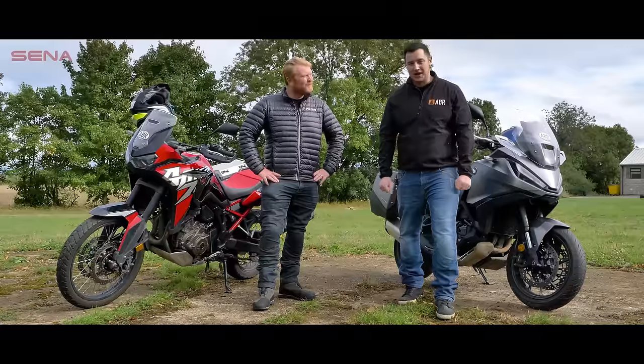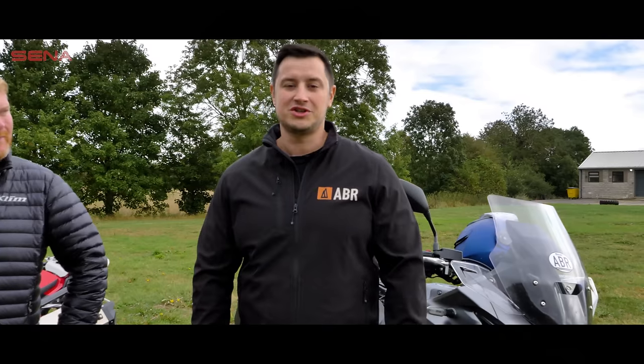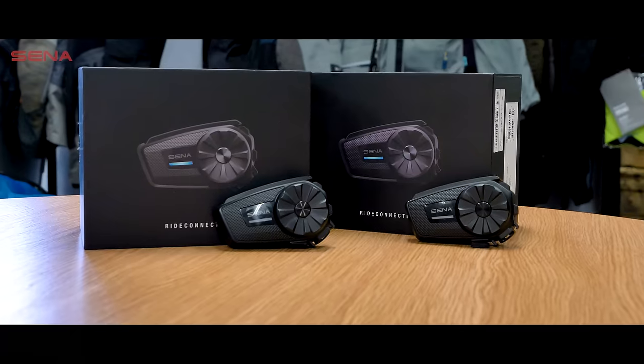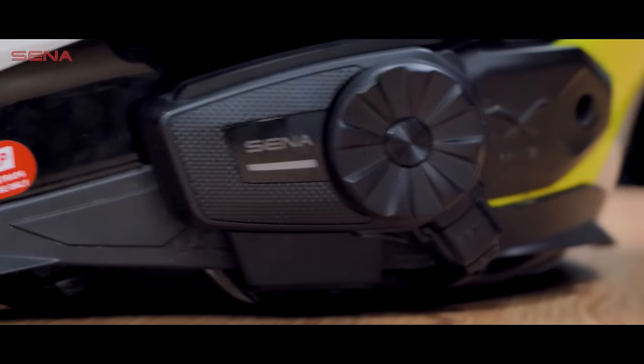Before we go into any of that, I just want to take a moment to thank our good friends at Senna who have sponsored this video. Senna is a communications brand whose headsets we have been using on our motorcycle tours for the past 10 years. To talk to each other throughout this review, we'll be using one of its latest models, the Senna Spider ST1. This is a device packed with high-end technology that you'd usually find on a more premium device, but it comes in at a very reasonable price — mesh technology, fantastic sound quality and more. You can find out all about the Spider ST1 through the link below, and we'll be letting you know how we get on with it later in the film.